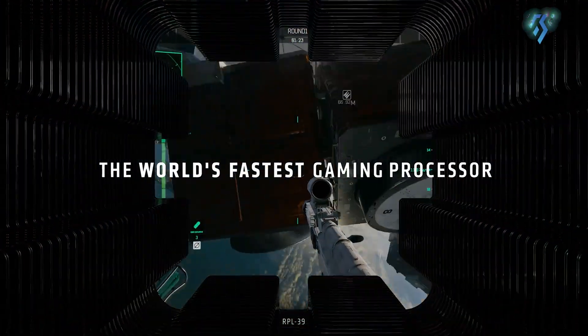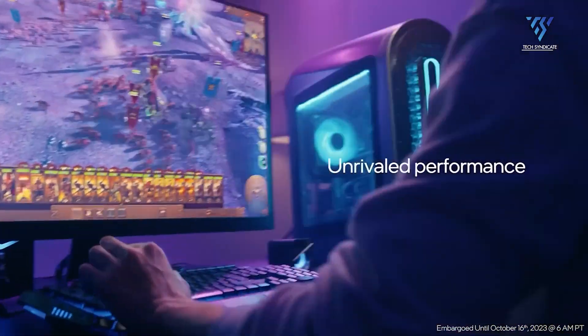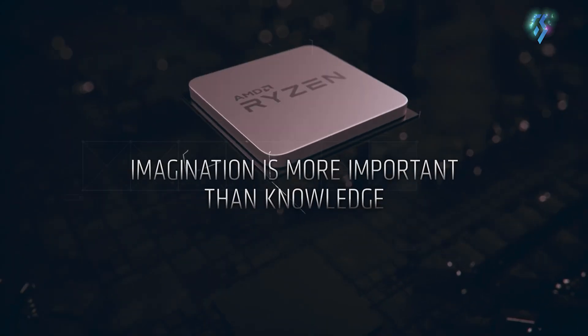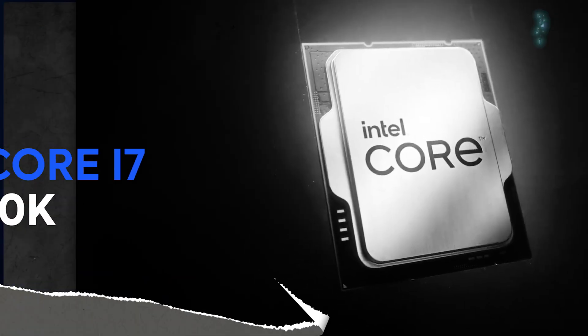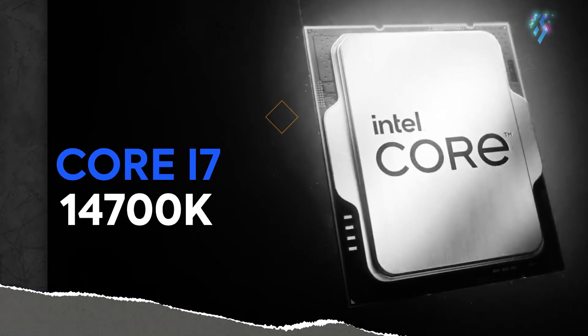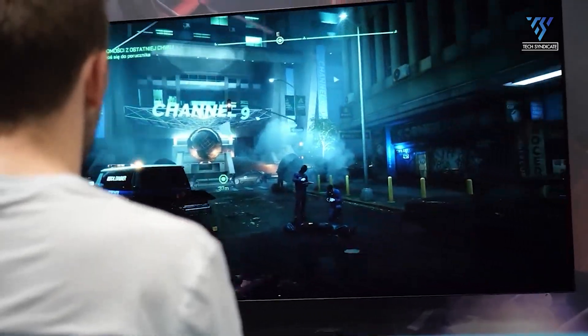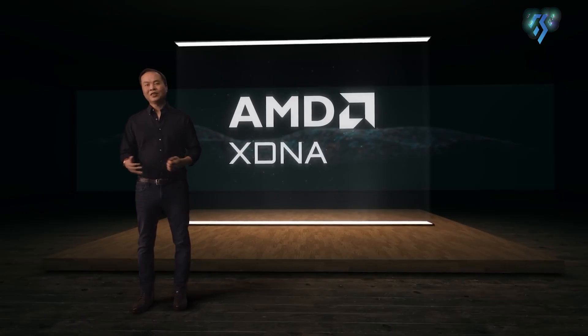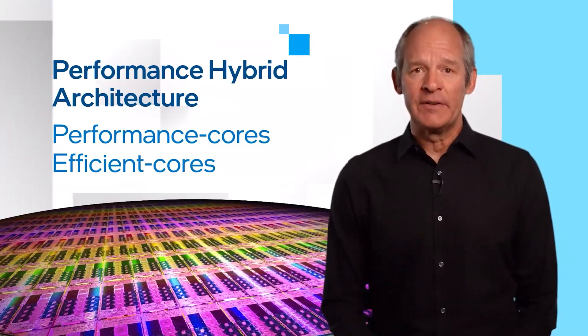If you are planning to buy a new desktop and looking for a budget CPU, then two of the hottest options available in the market are AMD's Ryzen 7 9700X and Intel's Core i7-14700K. Both of these processors pack a punch, but they take different approaches to deliver performance. Let's break down their strengths and weaknesses to help you decide which one might best fit your computer.